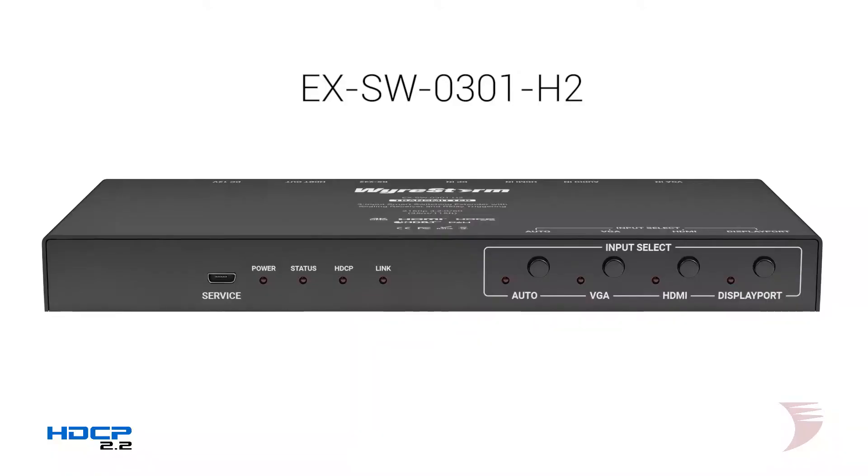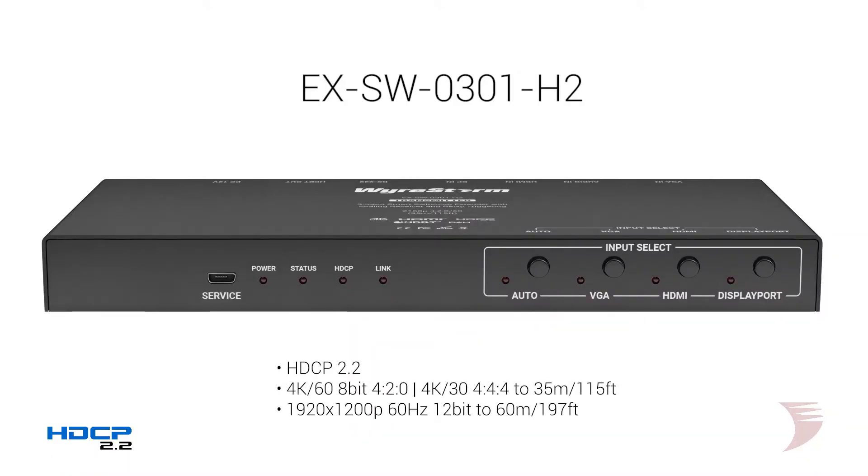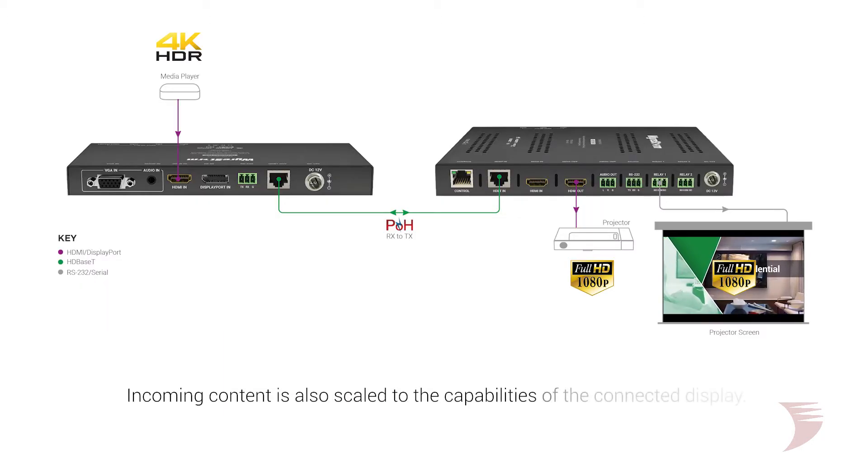As part of the WireStorm H2 family, 4K transmissions with HDCP 2.2 are supported at 8-bit 60Hz 4:2:0 and 30Hz 4:4:4 to 35 meters or 115 feet, and HD up to 1920x1200p 60Hz 12-bit to 60 meters or 197 feet. The 0301H2 receiver also automatically scales incoming content to the capabilities of the connected display device, ensuring no signal dropouts to interrupt the flow.